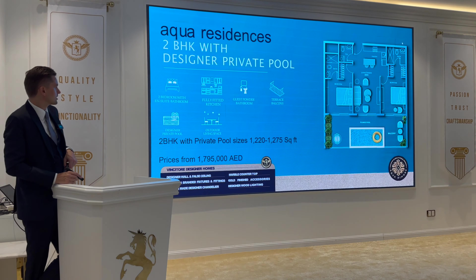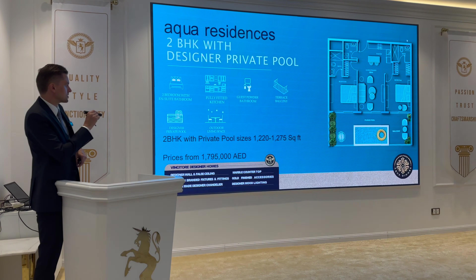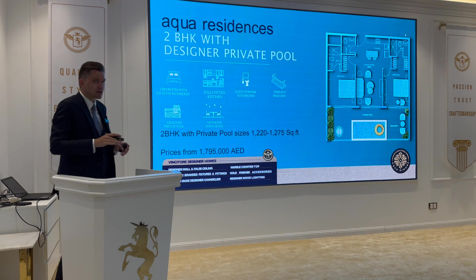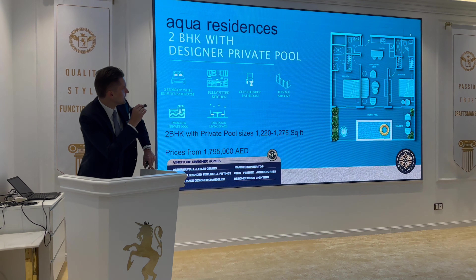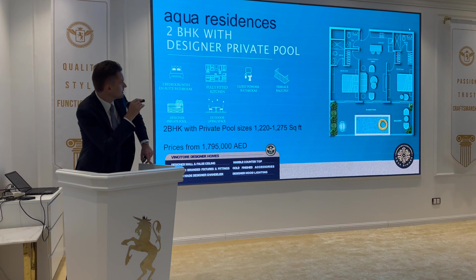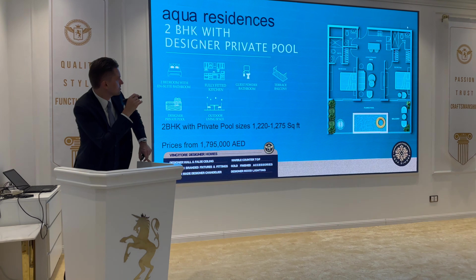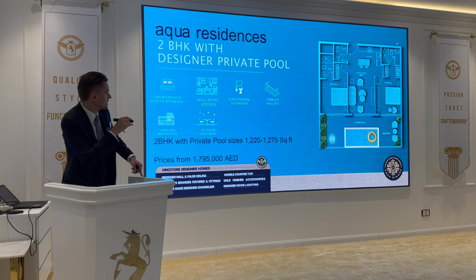For the two bedroom with pool — size from 1,220 square feet up to 1,275 square feet, and starting price from around 1.8 million dirhams. The layout includes living and dining area, two bedrooms, and a balcony with a plunge pool.